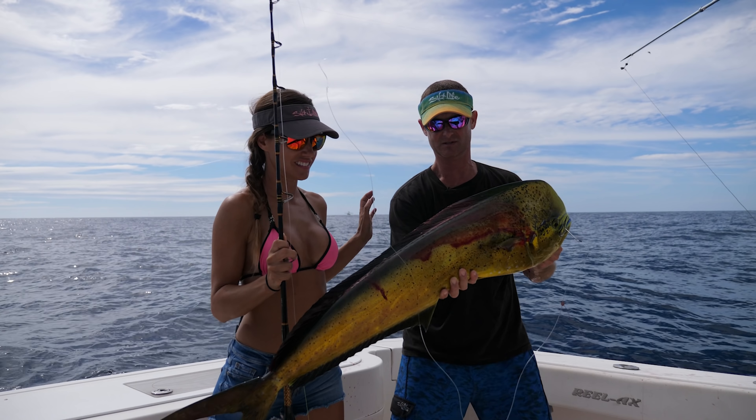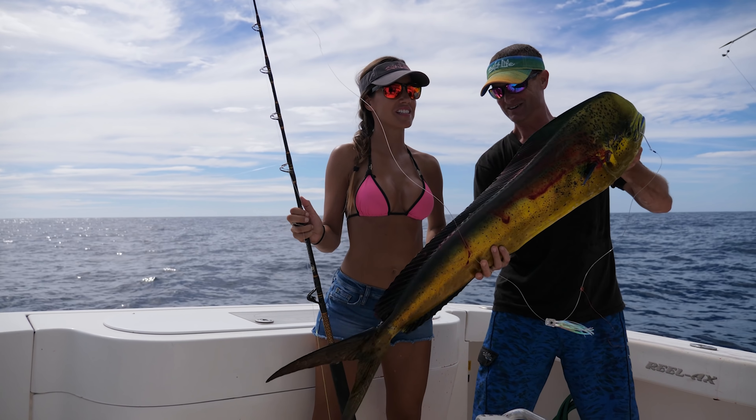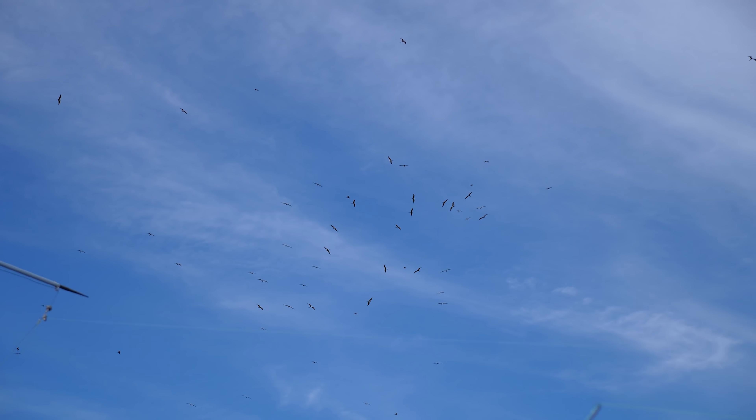Look at the colors on this beauty. Well done, Louisa! He gave us some beautiful jumps too. They're super active. Another beautiful dolphin going to the ice.